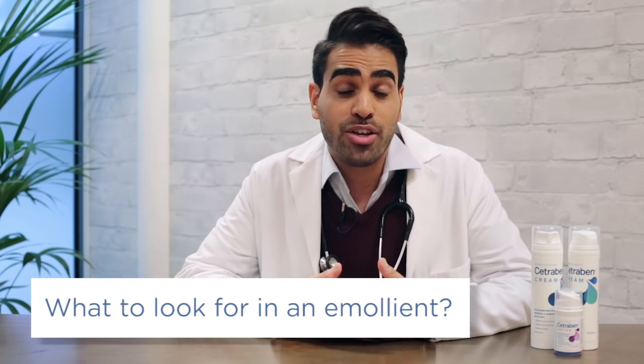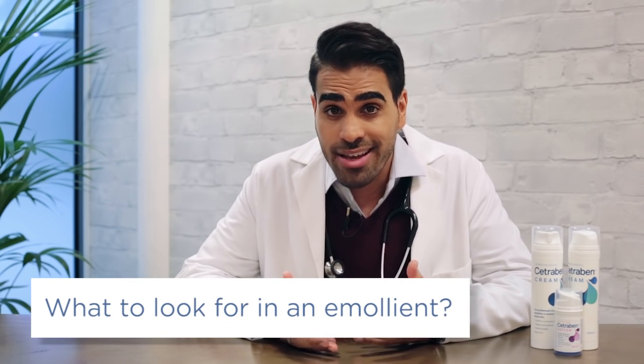When choosing an emollient, it very much depends on how dry your skin is, the area you're applying it to, and what your personal preference is. Your doctor, nurse or pharmacist should be able to take you through the various different types and find out which one suits you best.